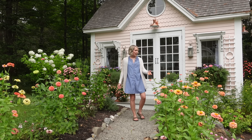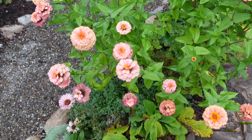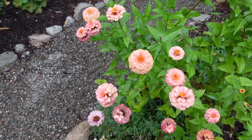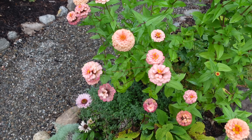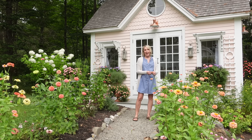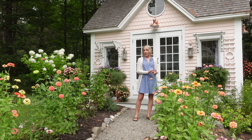I planted some zinnias that I grew from seed starting in about March in the basement, brought them out to a little greenhouse that I had last year. After the whole month of June was nothing but rain, I finally got them into the ground in about the first of July. These are Oklahoma Salmon. They have a bit too much orange in them for me, but they seem to complement Sweet Pea Cottage, so I'm just going to pretend I love them.